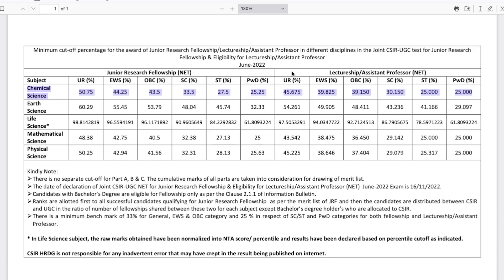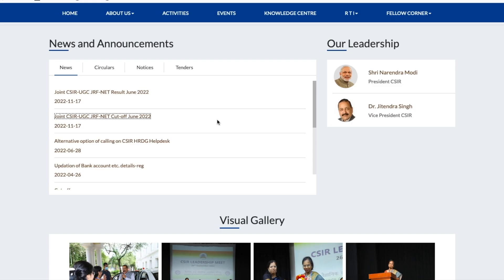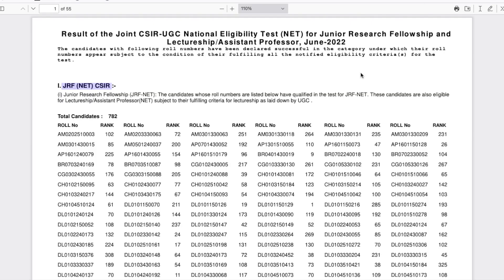Do let me know in the comments what you think about this cutoff — whether it is too high, too low, or what you were expecting. Now let's talk about the result. Coming back to the same website, there is a link that says 'CSIR UGC NET JRF Result of June 2022.' If you click on it, you can download the PDF, which contains roll numbers and ranks.